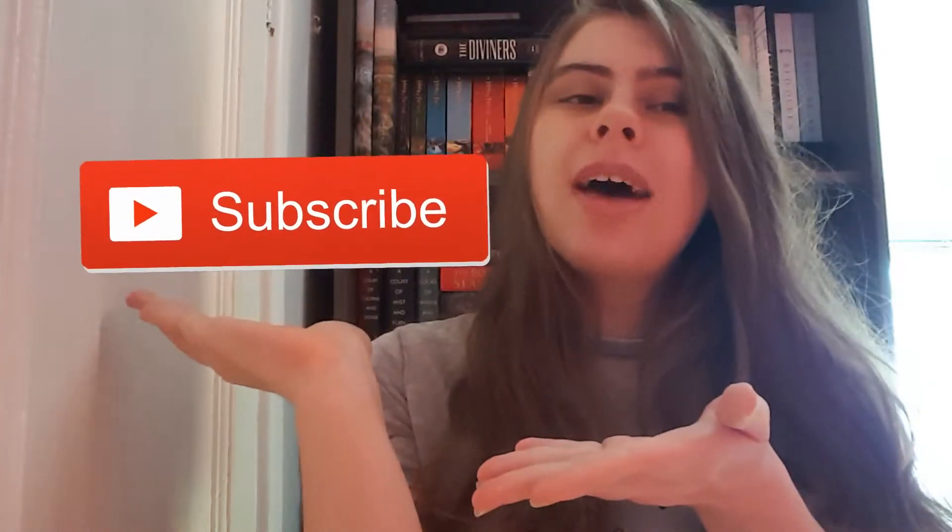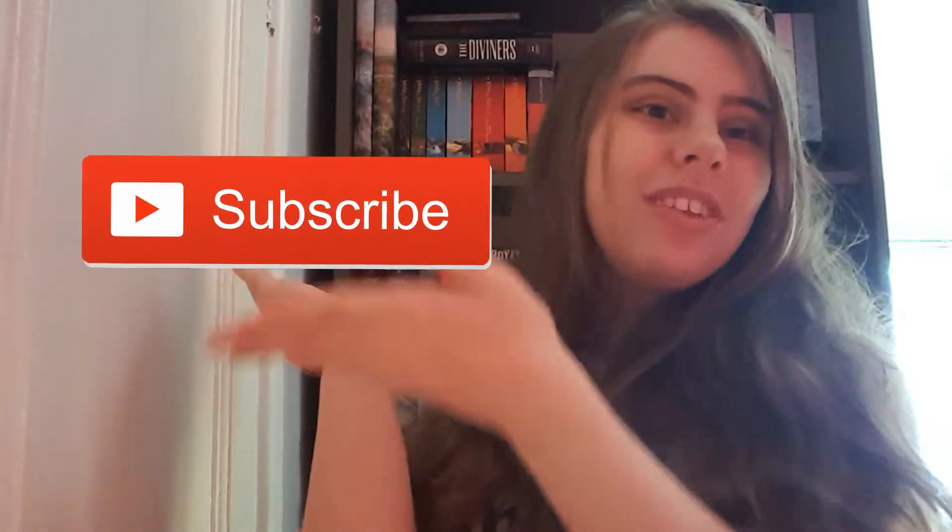I hope you enjoyed this video! If you did, leave me a thumbs up — they make my day. If you want to subscribe and be part of my online bookish family, hit the subscribe button down below. I update every Monday and Friday consistently, and I will see you next time — bye!